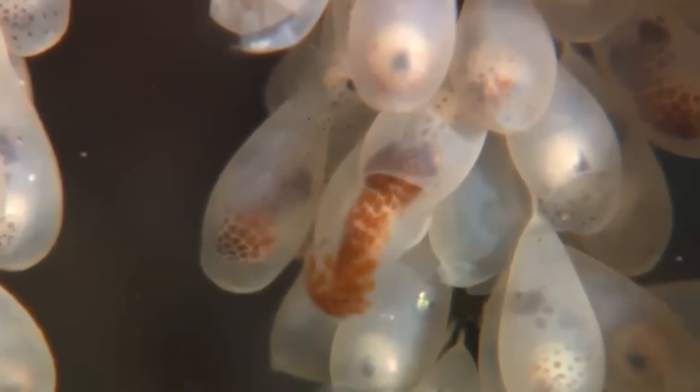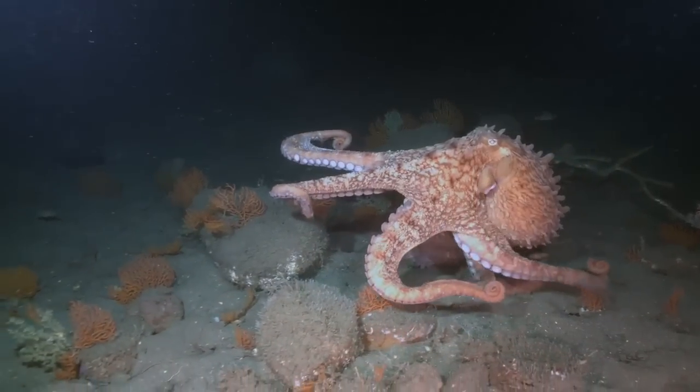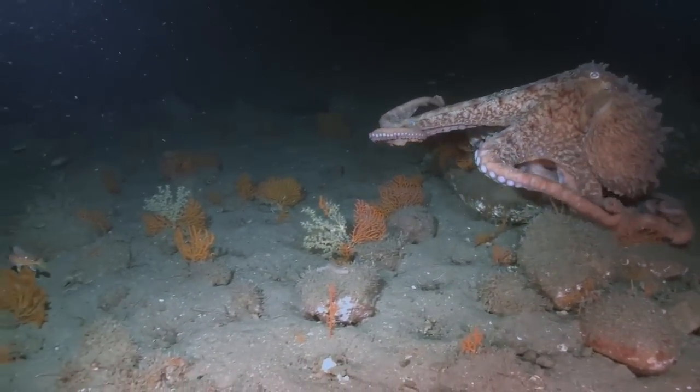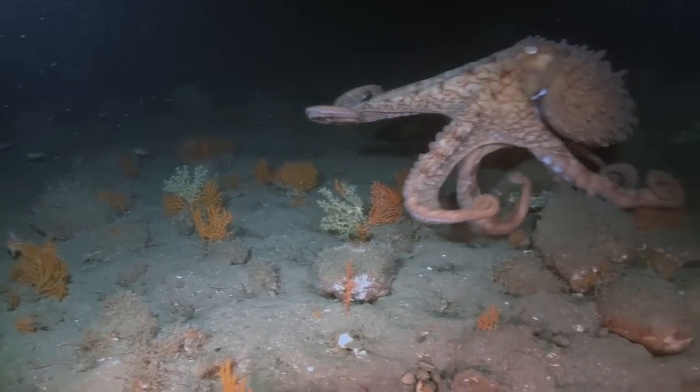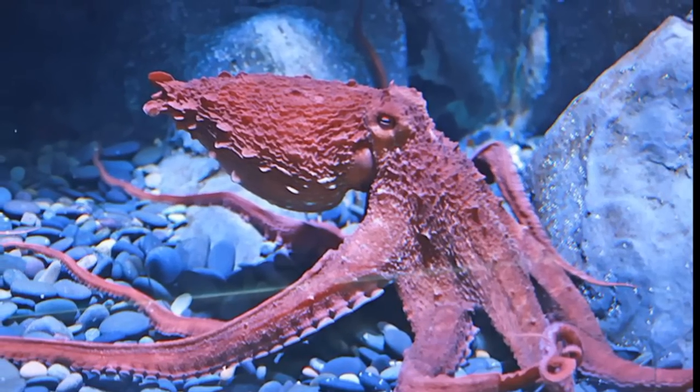Hatched octopuses are the size of a grain of rice and look like miniature adults. After hatching, the young will swim towards the surface and spend up to 3 months feeding on plankton until they are large enough to settle on the bottom. Very few hatchlings survive to adulthood.